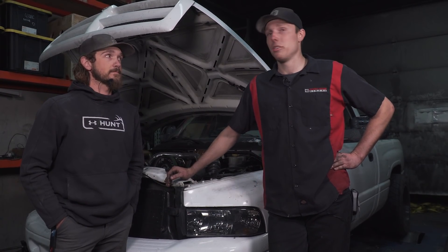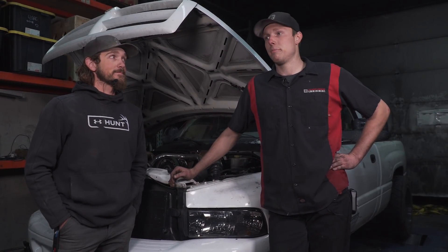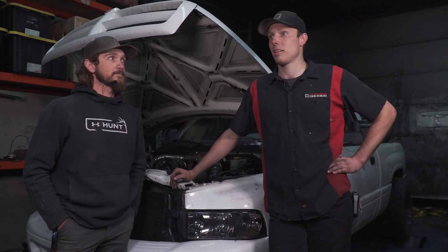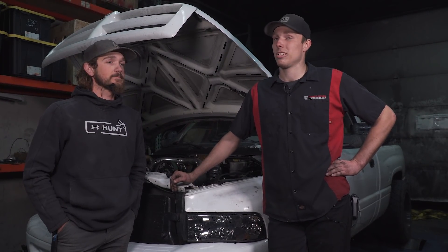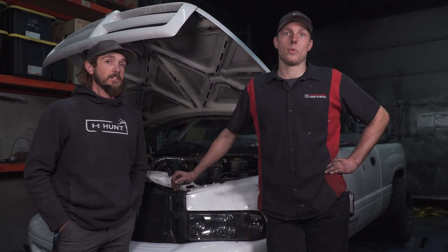Now we're going to put it on the dyno — it's actually already on there — and we're gonna smack it. We're gonna do a max power run to see how much power this thing's making, and we're going to do a simulated quarter mile with lock shifts on the dyno. As long as we've got this thing strapped down well enough, it'll hook. Let's watch.